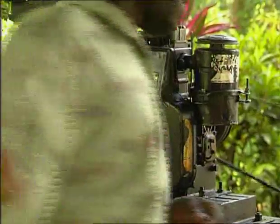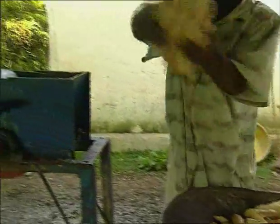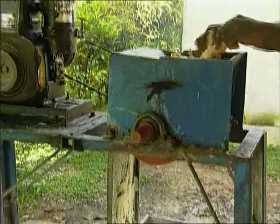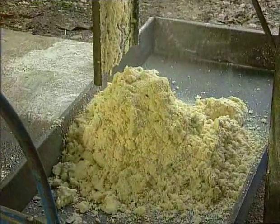A motorised grinder can also be used to process roots. More sophisticated, it can be worked by a single person. Buying a machine like this requires a big investment, but by sharing costs with neighbours or the community, everyone can benefit.